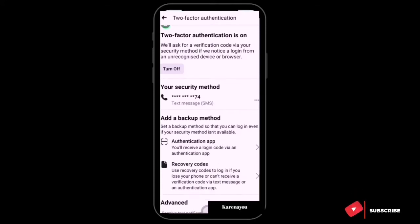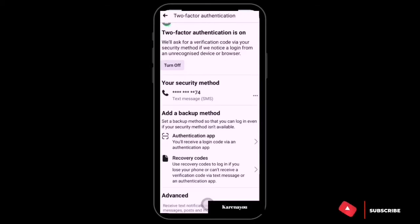My Two-Factor Authentication is on and my security method for receiving codes is through my phone number. There's also a backup method — recovery codes. These codes are sent to you; you can copy and save them or screenshot them, and each code can only be used once. Use recovery codes to log in if you lose your phone or can't receive a verification code. Save your codes in a safe but accessible place — I've copied mine and saved them on my phone.